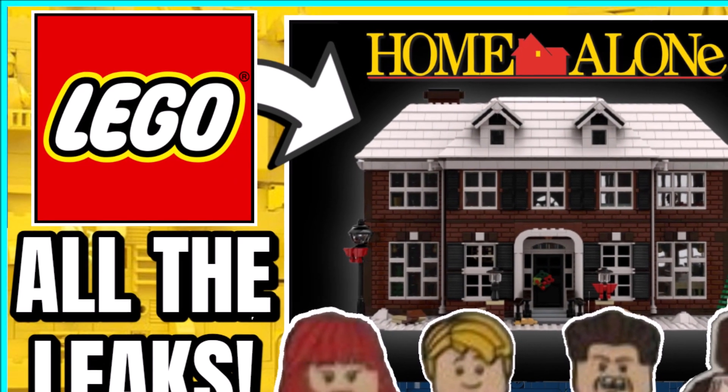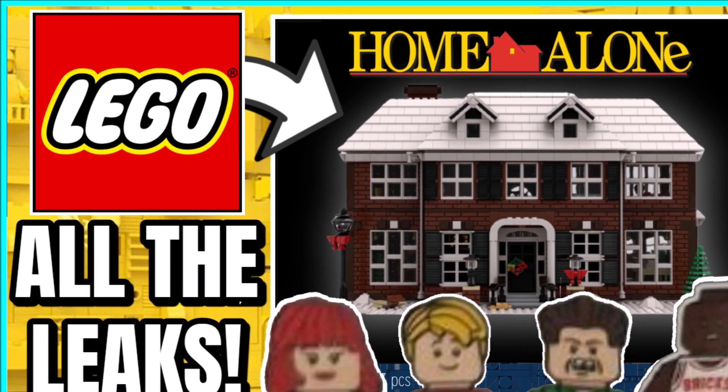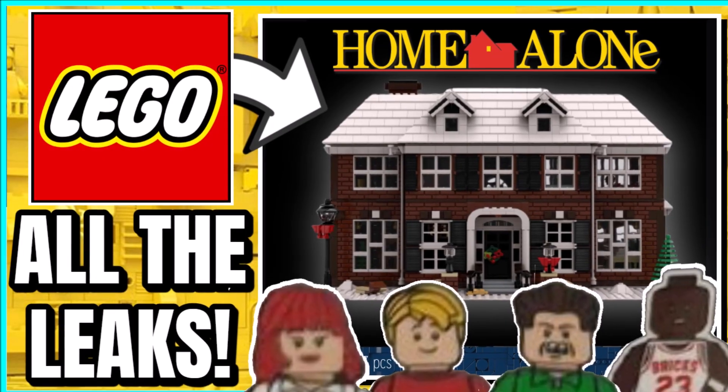Hello guys, I'm BrickClick here and this is all the leaks so far for the LEGO Home Alone set. Stay tuned to find out more.